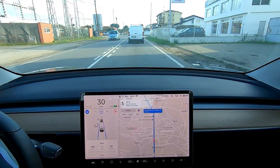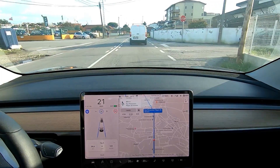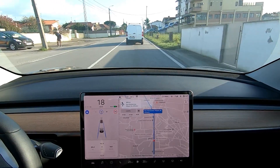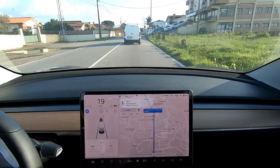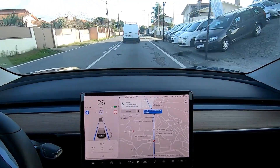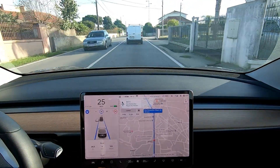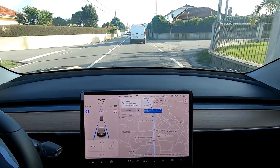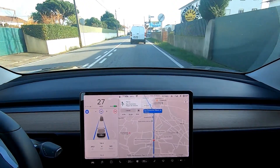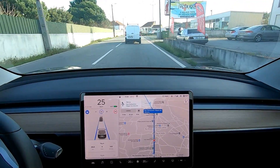At 26 kilometers driven, I spent eight percent of the battery. The average is 143 watts per kilometer. I'm on a road where I can drive up to 90 kilometers per hour, but it should be 50 because we're in the middle of a village. With eight percent we've made almost 30 kilometers.